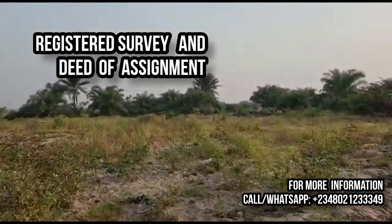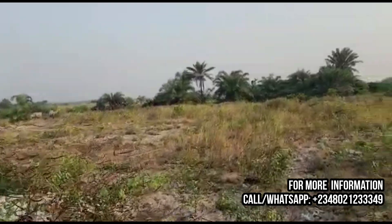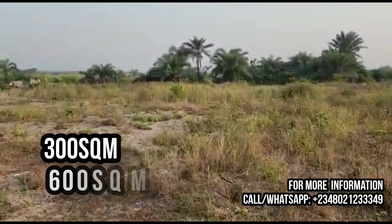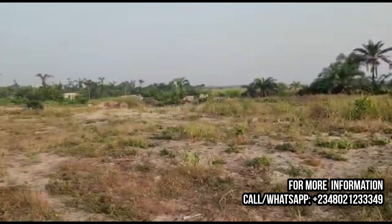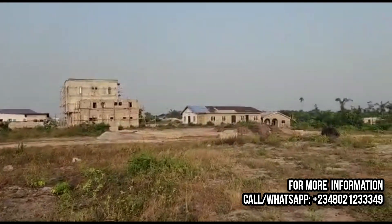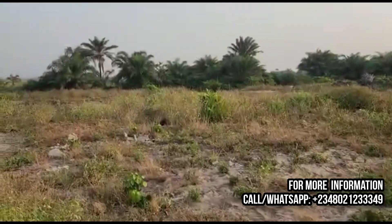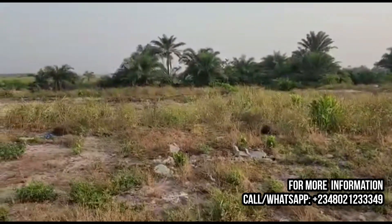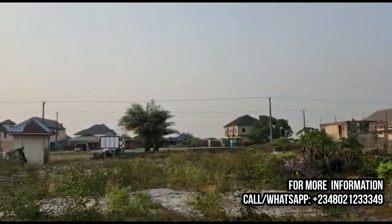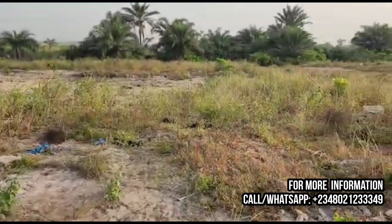This is an estate you can buy and practically go to sleep with both eyes closed. It is sold in 300 square meters and 600 square meters respectively. The land is just three acres, about 18 plots altogether, which means the plots are limited. If you are opportuned to see this video first, you need to take action immediately because of the limited availability.